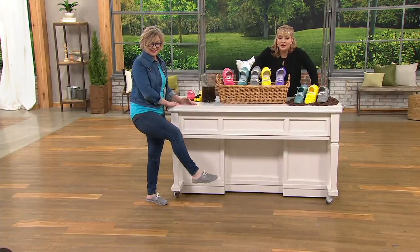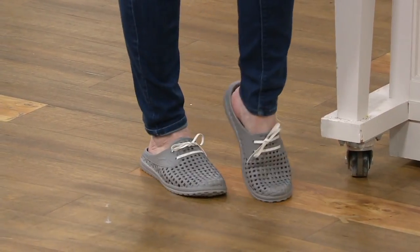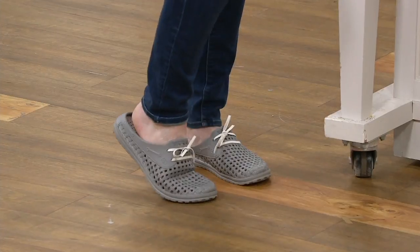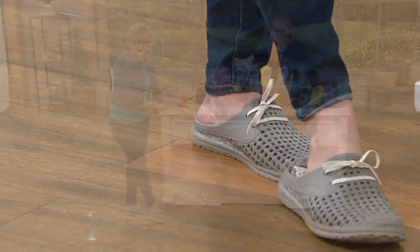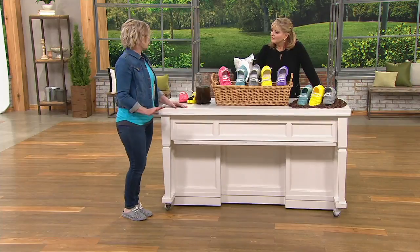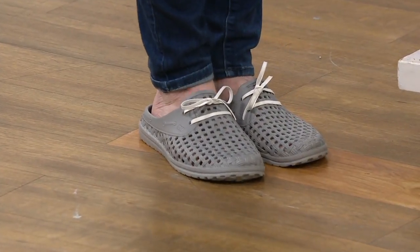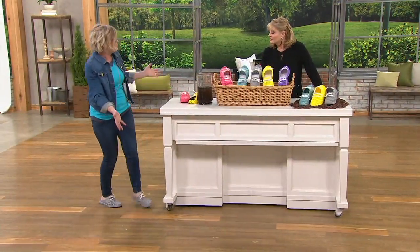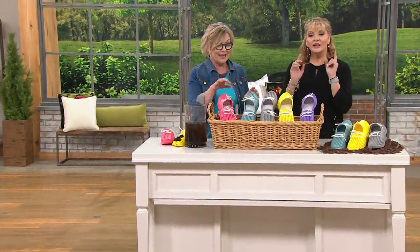These are so practical and comfortable — very, very popular, very flexible. The tie is really just for decoration; it gives a nice look but you don't have to tie them at all. You just slip them on and slip them off. They're a great slide-on shoe to keep at the back door for walking the dog or doing a little gardening. They dry off in seconds — hose them off, super cool and super lightweight.